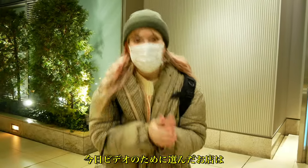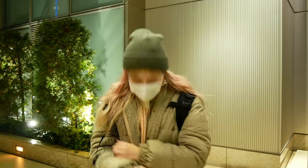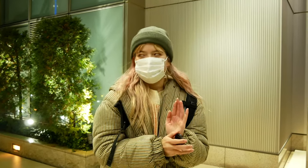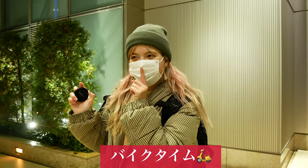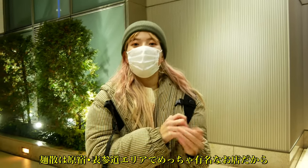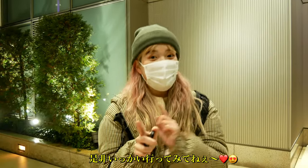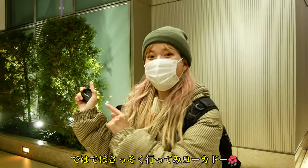So today's place that I picked for you guys is called Menchirashi. This udon place is really popular in Harajuku, also known as the Omotesando area, so you should check it out. Let's go!